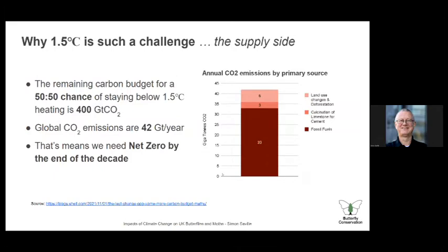As I come to the close, I want to show why 1.5 degrees C is such a challenge. This chart shows CO2 emissions by primary source — it's pretty much all fossil fuels, a bit of cement manufacture, and land use and deforestation. For a 50-50 chance of staying below 1.5°C, there's a remaining carbon budget of about 400 gigatons of CO2. Our global CO2 emissions are about 42 gigatons per year, which means we've got about 10 years before we use up all our CO2 budget — to the end of the decade. That's why action is really, really urgent and needs to be extreme.